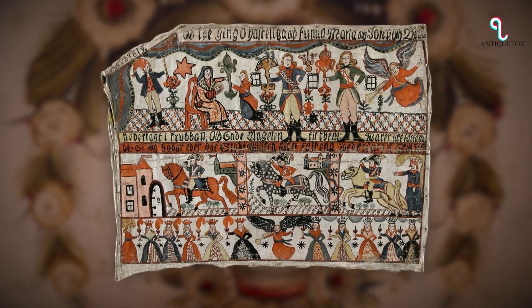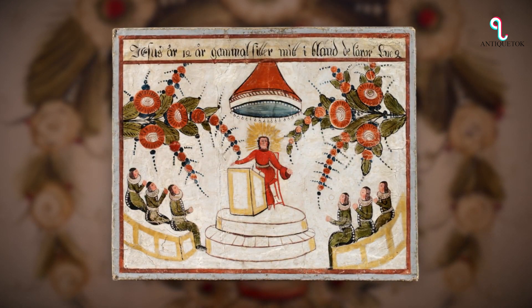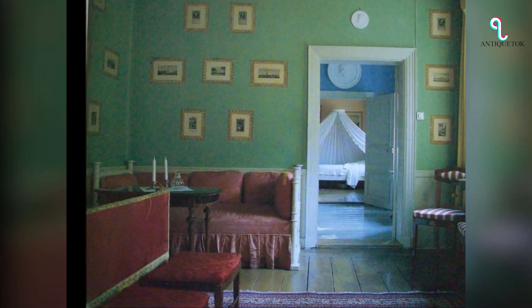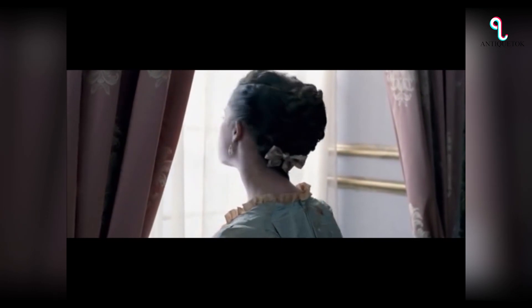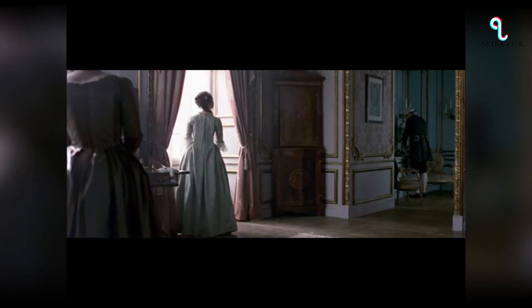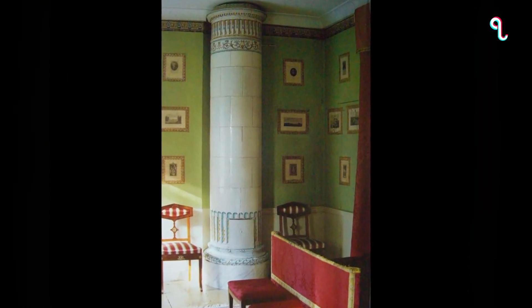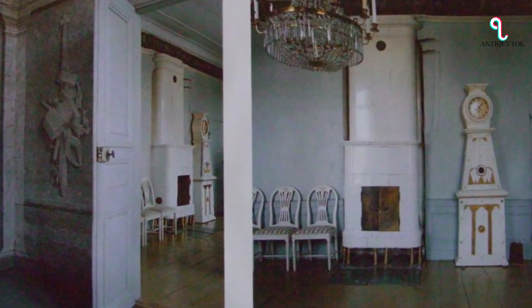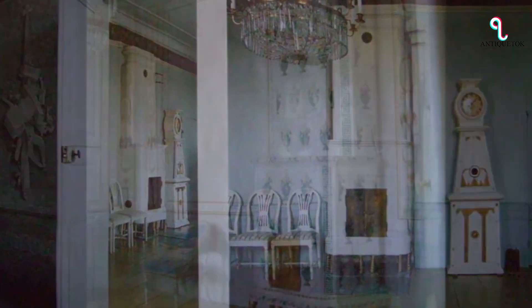Swedish painted furniture originated in Sweden during the 18th and 19th centuries. It is characterized by its use of bright colors and soft, muted hues, as well as its distinctive paint finishes, which often feature a scraped or worn look. It was often created by farmers and peasants using inexpensive materials. Over time, the style gained popularity among the Swedish middle and upper classes, and has since become highly sought after by collectors around the world for its unique combination of simplicity, elegance, and functionality.